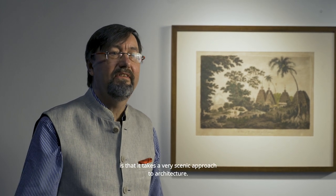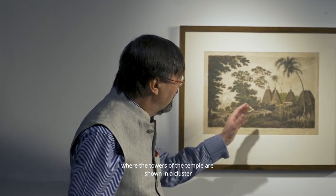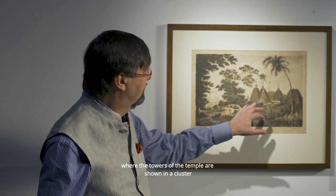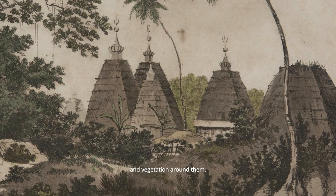Another aspect of the picturesque is that it takes a very scenic approach to architecture. Buildings were regarded merely as a component part of the larger landscape, and you see that very clearly in this view by William Hodges of the great temples of Dioga, where the towers of the temple are shown in a cluster but then shrouded, half covered over in the trees and vegetation around them.